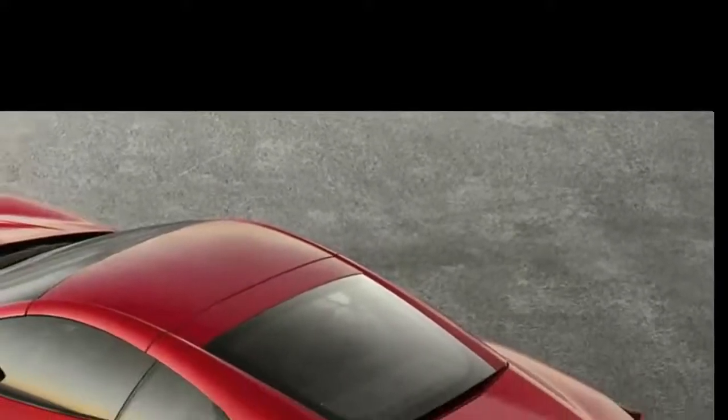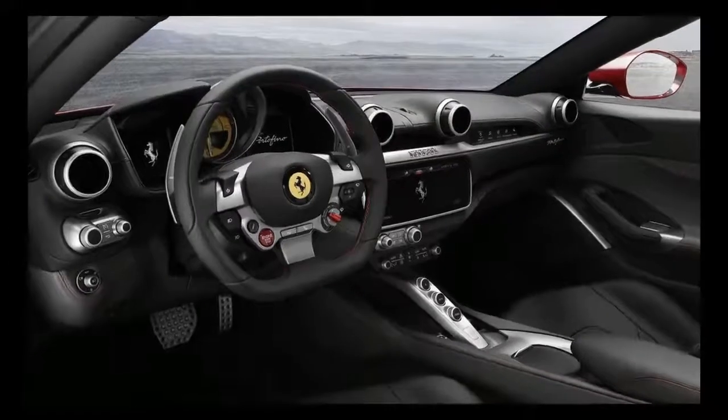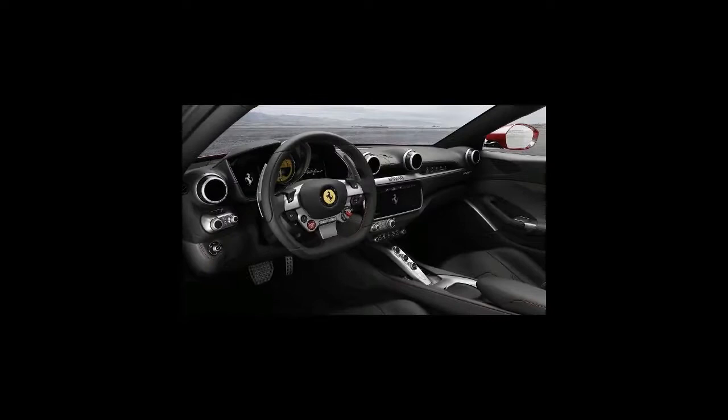It'll hit 62 miles per hour in 3.5 seconds and it'll keep going past the 200 mile per hour mark. Yeah, this is totally some entry-level stuff.